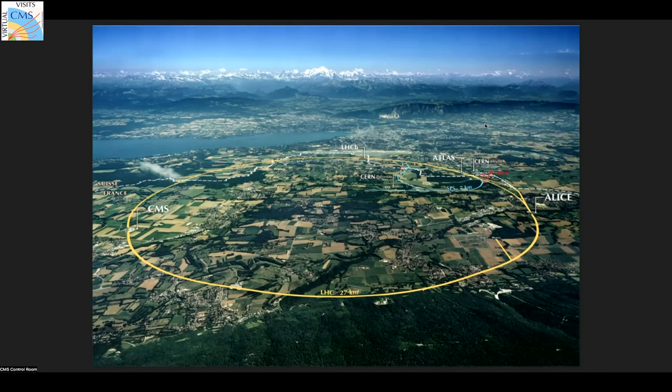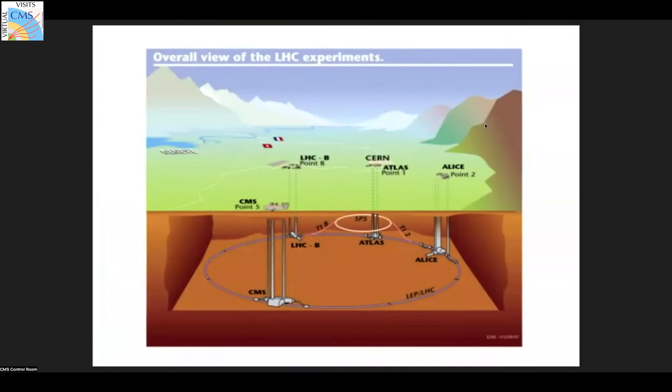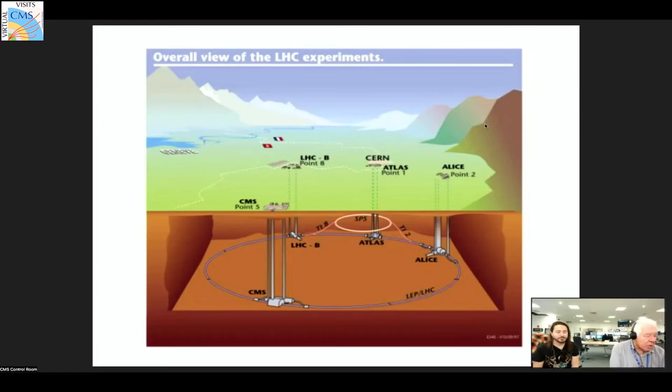There are four places where the beams cross over. Most of the time they're in two separate vacuum tubes, clockwise and anticlockwise, but they cross over at four points around the ring. The point closest to CERN is where the Atlas experiment is. We're the other side of the diameter — about 10 or 12 kilometers away from CERN, in the French countryside near the village of Cessy.